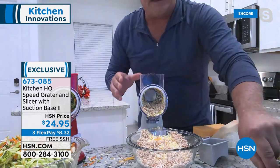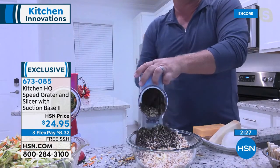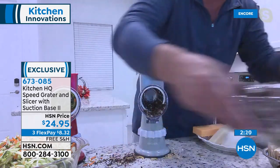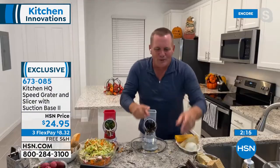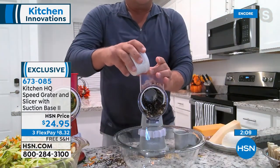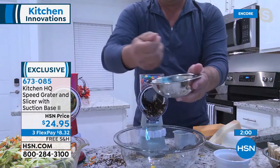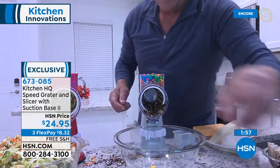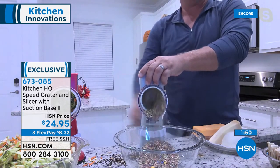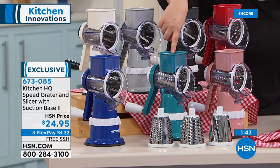It's baking season in the fall! With the fine drum, you can make homemade cracker crumbs — a whole stack of graham crackers for a graham cracker crust. Instead of rolling a rolling pin in a paper bag, now you can make your own crust. Try fun variations: ginger snap crust, Oreo cookie crust — so much work done without dragging out a big heavy food processor. Item number 673-085.